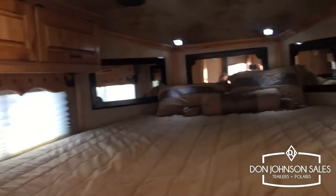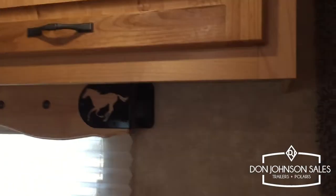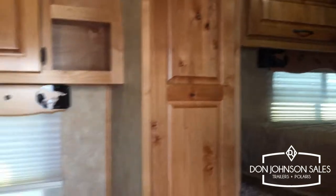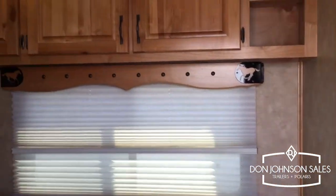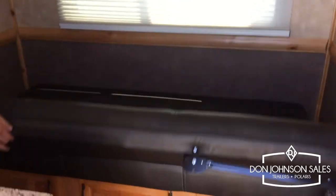Coming to the living quarter area, we have a bunk with overhead storage, mirrors in front, and lighting. Here we have wardrobe space on both sides, storage above, and also a couch that easily folds down into a second bed.